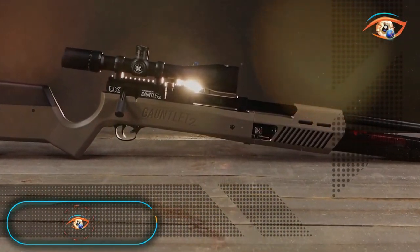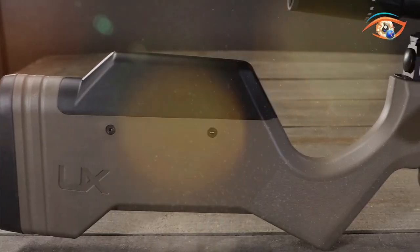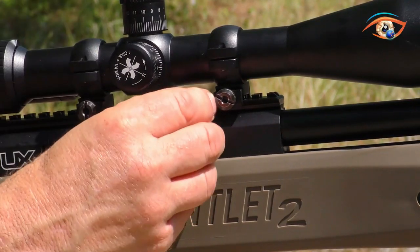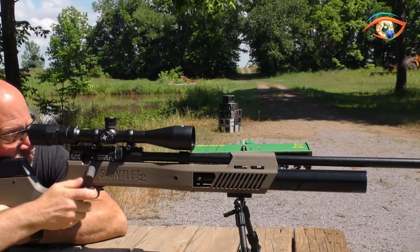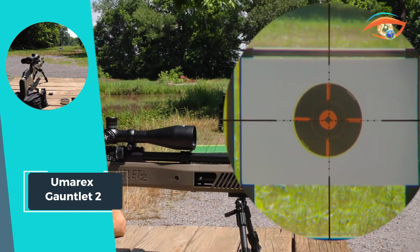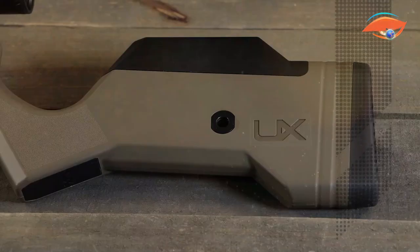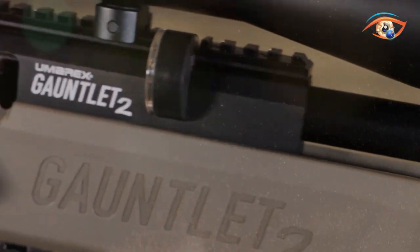Humair X Gauntlet II. Humair X continues its innovation streak in the airgun market with the Gauntlet II, a successor to the groundbreaking Gauntlet. Known for setting the standard in PCP performance, the Gauntlet II maintains the brand's reputation for feature-packed and user-friendly designs. With a velocity of 1075 fps, this airgun delivers impressive power, making it suitable for various shooting applications. The Gauntlet II boasts a remarkable shot count of 70+, ensuring extended shooting sessions before needing a refill. Its 10-round magazine capacity provides convenience during use.